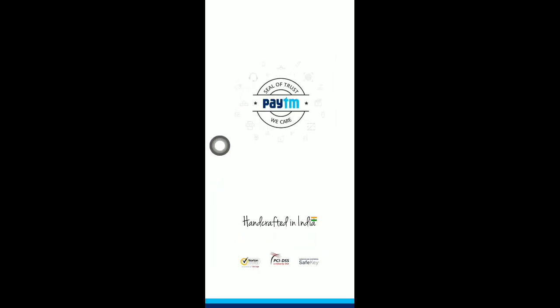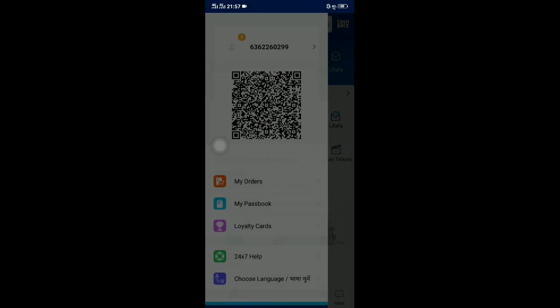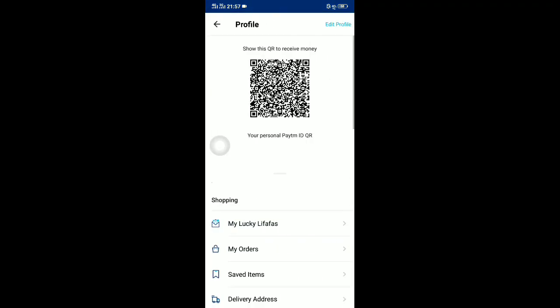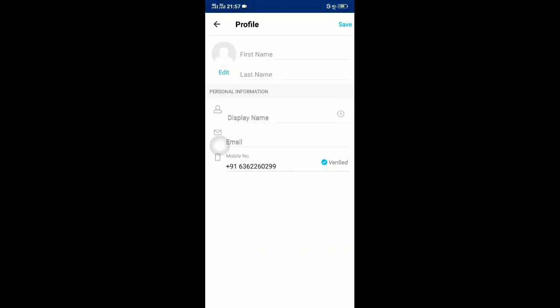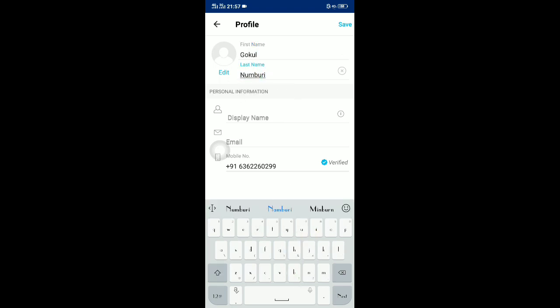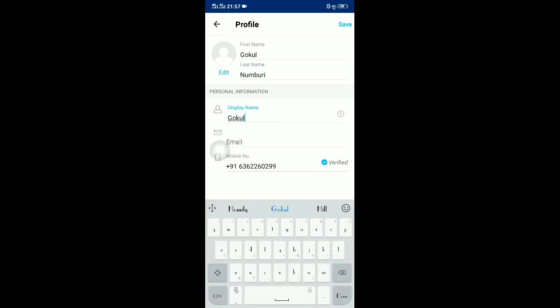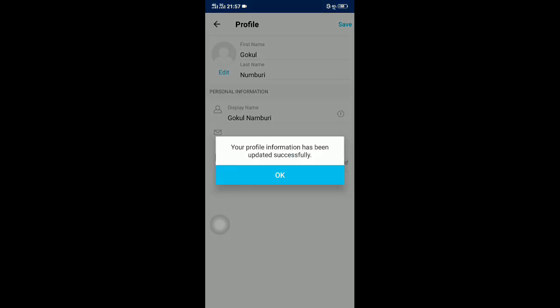After downloading, you'll get Paytm2. Open it and go to login. If you open edit profile in Paytm2, you can observe two new options: first name and last name. Enter your first name and last name, then also enter your display name, and click Save. Your profile information will be updated successfully.